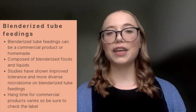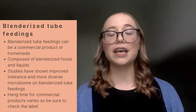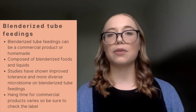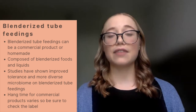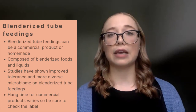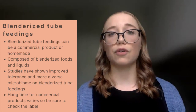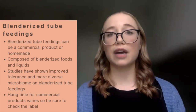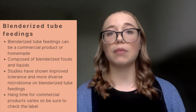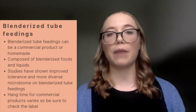We then have blenderized tube feedings, which include two subclassifications: those that are home-prepared and those that are commercial products. A blenderized tube feeding is defined as a combination of foods and liquids. These are typically popular for patients on enteral nutrition on a long-term basis and have been shown in research to help improve tolerance as well as lead to a more diverse microbiome.